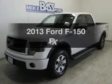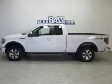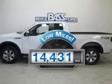Presenting the 2013 Ford F-150. If you're looking for an automobile with great attributes, look no further. With low miles, this automobile will take you far and get you where you want to go.